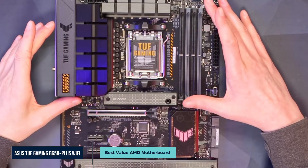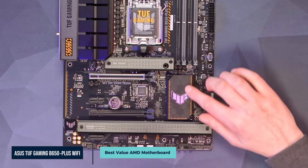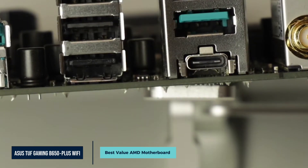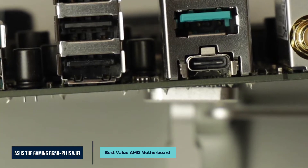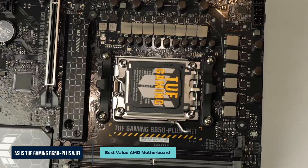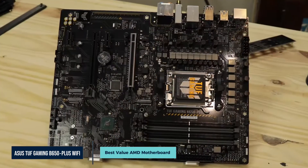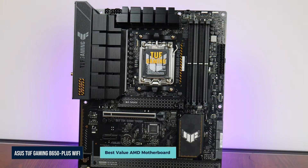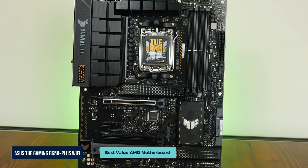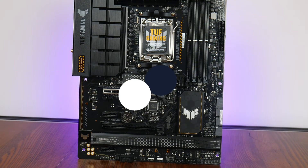Rear I/O is generous. You get USB Type-A ports, HDMI 2.1, and DisplayPort 1.4. There's also a USB Type-C port rated at 20Gbps, ideal for fast data transfers or docking setups. This board is also one of the easiest to build with — it comes with an integrated I/O shield and support for BIOS flashback, so you can update firmware without a processor installed. Reinforced PCIe slots and durable components match the ASUS TUF reputation for longevity. If you're building a high-performance rig on a budget, this board gives you almost everything that matters without paying for extras you won't use.